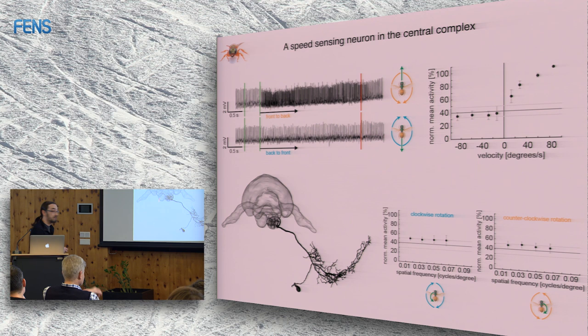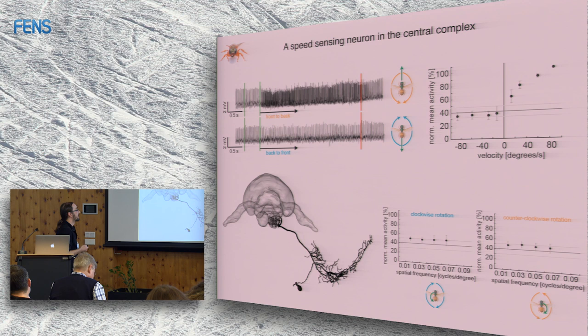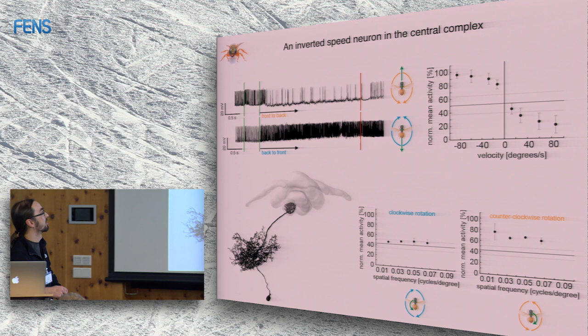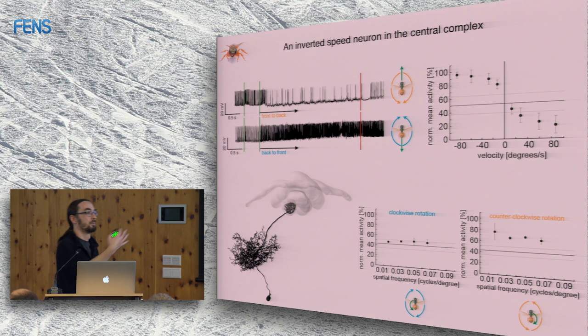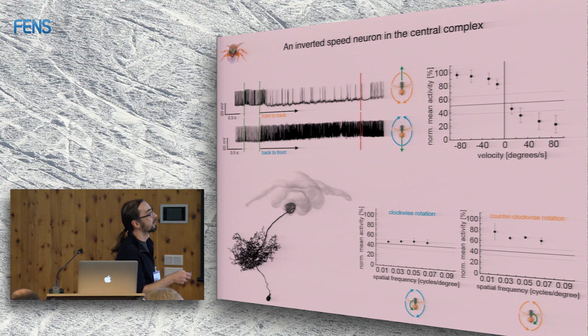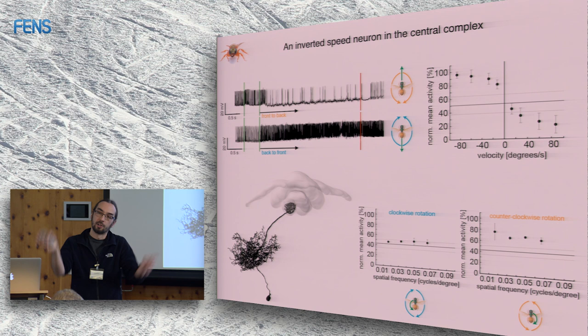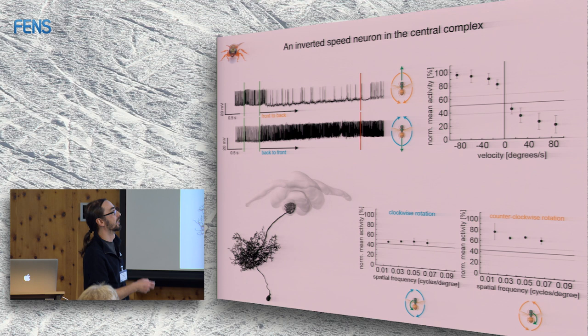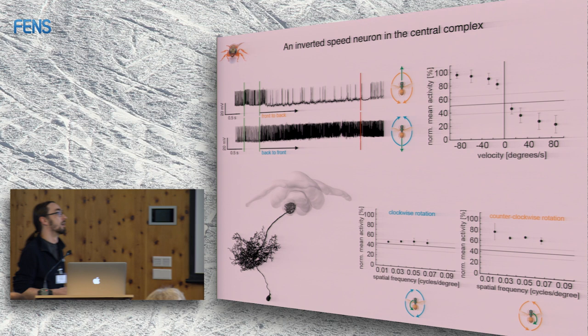There was another cell very similar in anatomy but inverted in physiology: when you show front-to-back optic flow it is inhibited, and it is highly activated by back-to-front optic flow — simulated backward movement. Its tuning curve acts inversely to the speed neuron, responding slightly more to rotational optic flow but only in one direction and about half as strong. So this cell is also quite specific to translational optic flow.